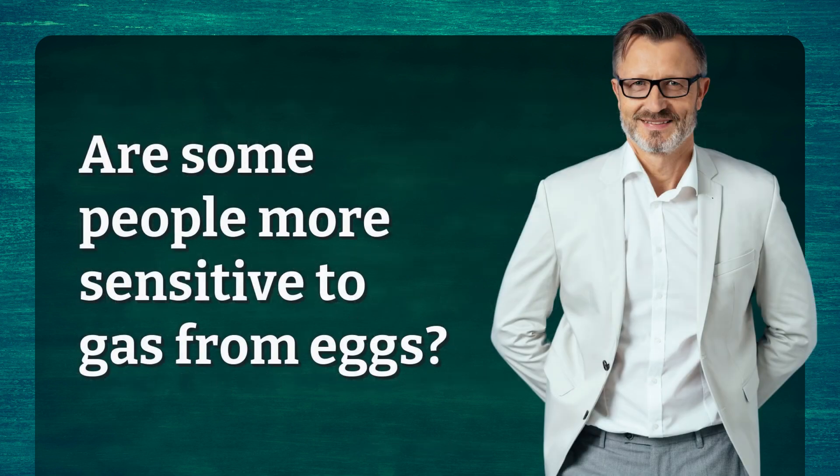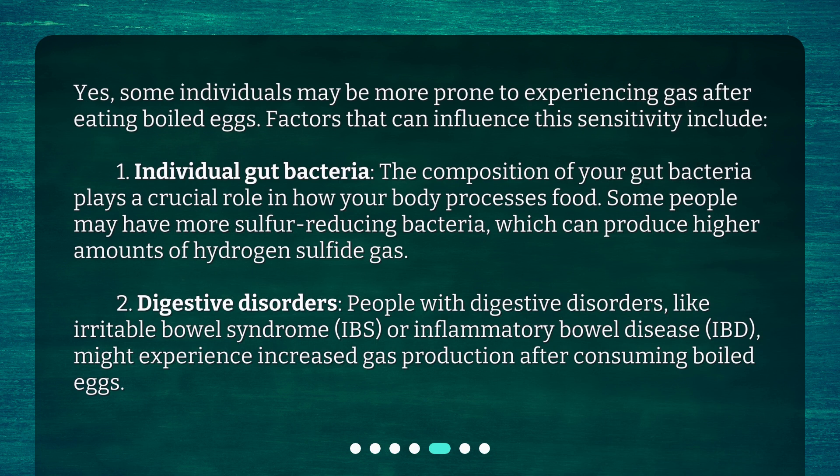Are some people more sensitive to gas from eggs? Yes, some individuals may be more prone to experiencing gas after eating boiled eggs. The composition of your gut bacteria plays a crucial role in how your body processes food. Some people may have more sulfur-reducing bacteria, which can produce higher amounts of hydrogen sulfide gas.